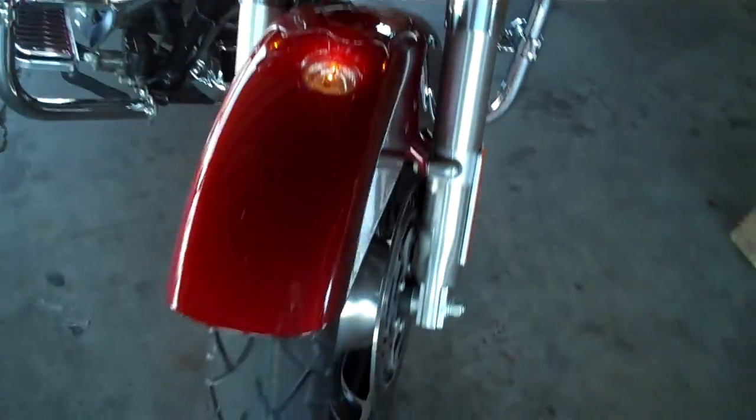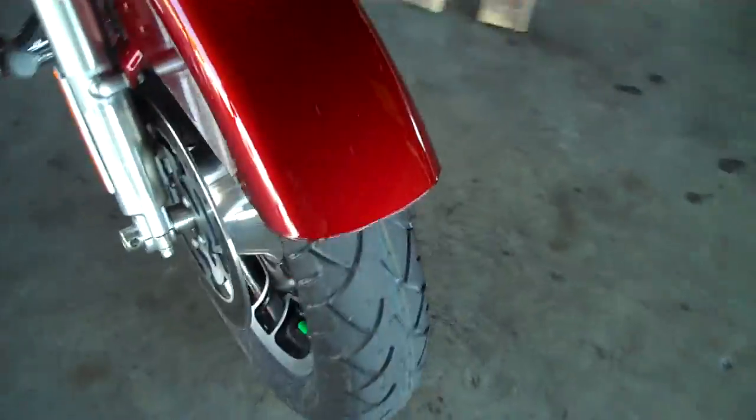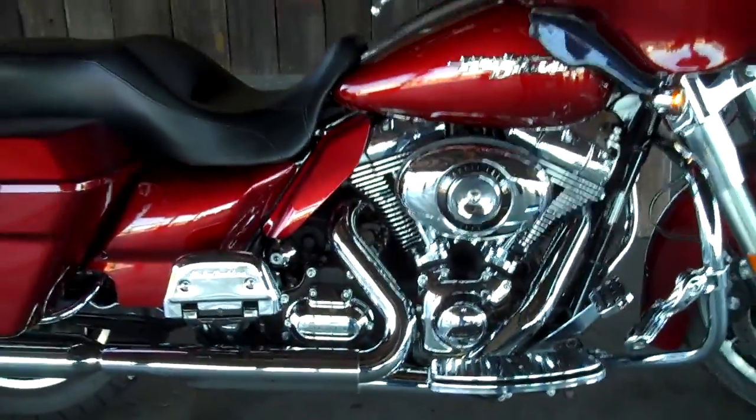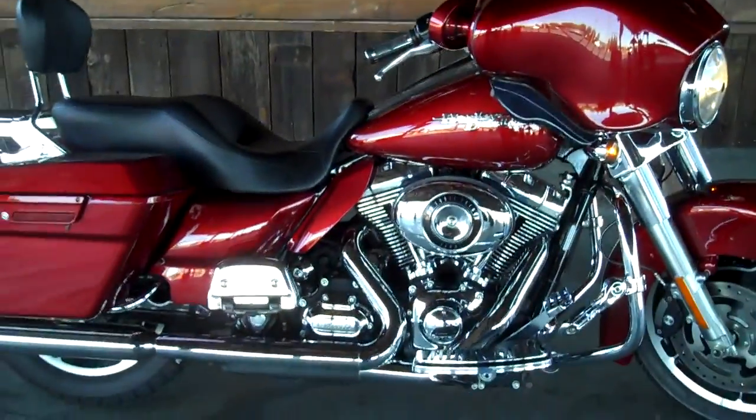Exceptional looking motorcycle, in great shape. Brand new tire up front, great tread left on the rear tire. This is a nice motorcycle — 96 cubic inch, 6-speed transmission.